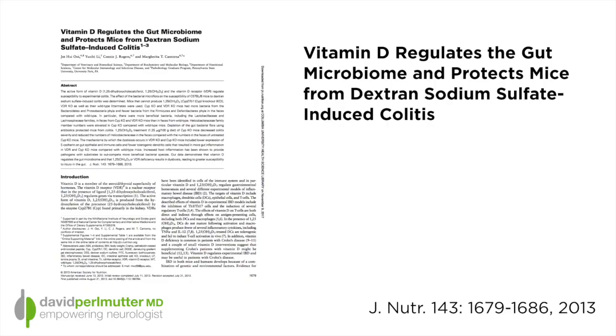We've puzzled really for quite some time as to what that relationship is all about. We do know that vitamin D plays a role in allowing the brain to activate pathways that can help it clear itself of debris, but we have some newer information — a newer piece of the puzzle that's really quite interesting. A recent study is entitled 'Vitamin D Regulates the Gut Microbiome and Protects Mice from Dextran Sodium Sulfate Colitis.'